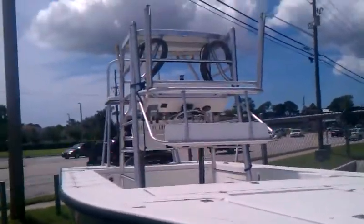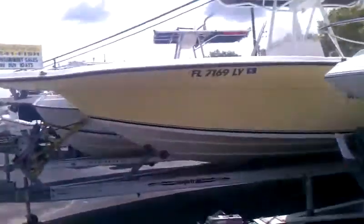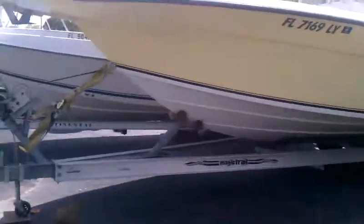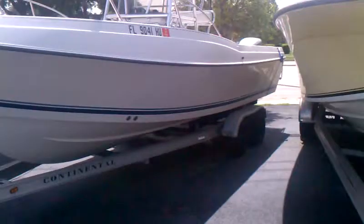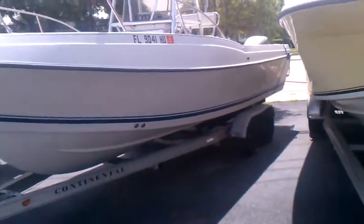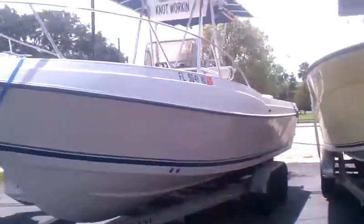Folding tower. Yellow Angler Soul. Next is a '92 Aquasport 230 Osprey, twin Yamaha 130 two-strokes. $13.9. Nice electronics on that rig.